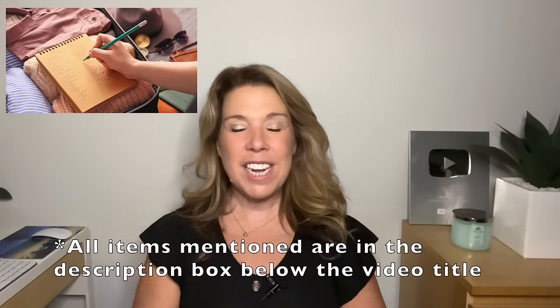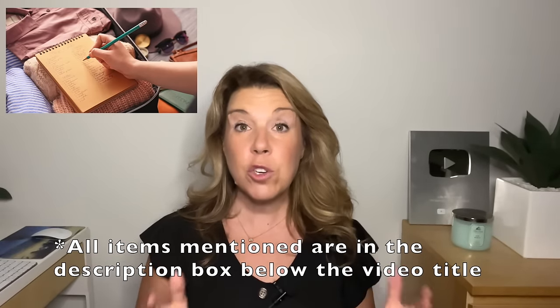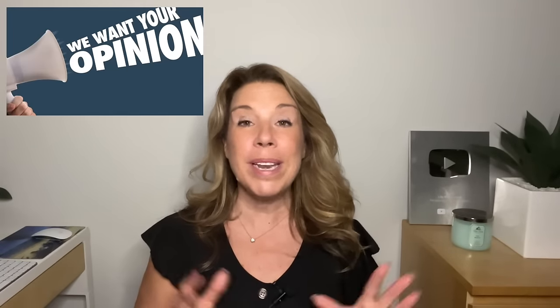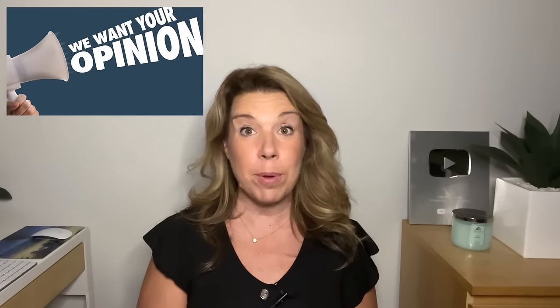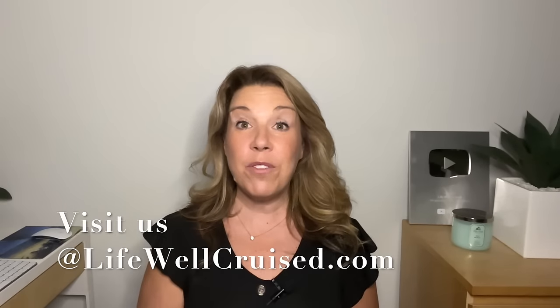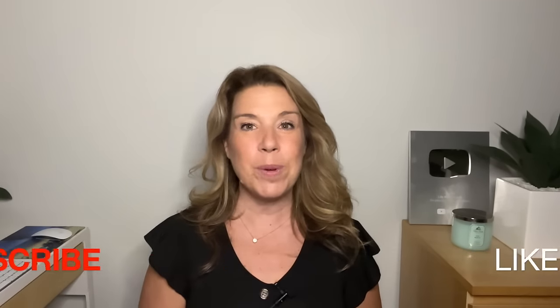I'll leave all the items mentioned in this video linked below in the description, along with information about the Life Well Cruise Ultimate Cruise Planner. I'd love to hear your own cruise packing hacks in the comments — sharing with each other helps everyone. If you enjoyed this video, please give it a thumbs up and subscribe to the channel. Bye for now and happy cruising!